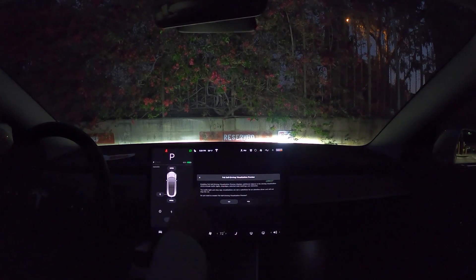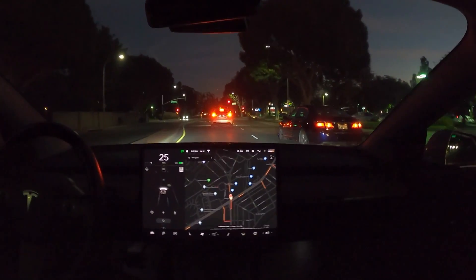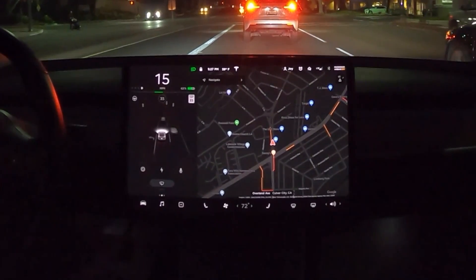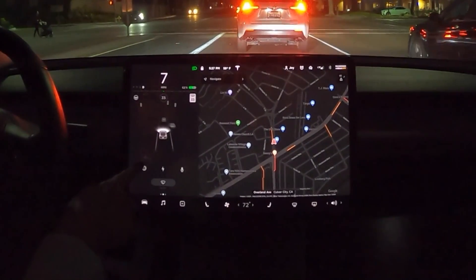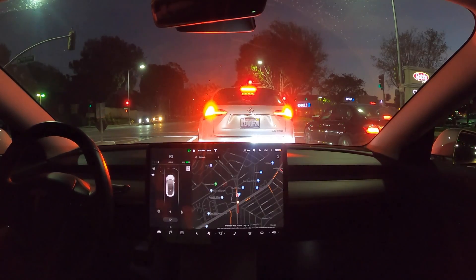With the FSD visualization preview turned on it shows traffic lights, stop signs, selected road markings, and obstacles. I went out for another drive and this time it made a difference — it's starting to show traffic lights and turning lane markings. This is so cool. I have never been this excited about traffic lights and traffic markings on a road display.